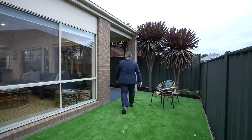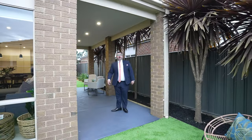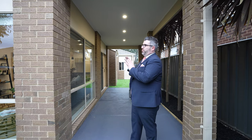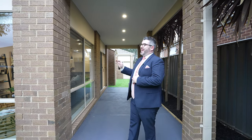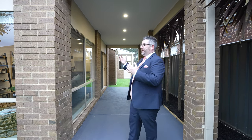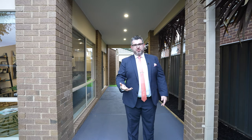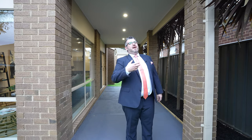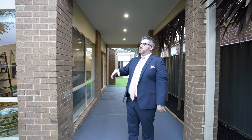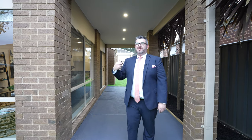This property is due to hit the market very shortly and will be going to auction toward the end of November. Everything has been meticulously done so the next purchaser can move straight in and enjoy it. Whether you're buying it as a home or an investment, you don't have to spend a cent — it is move-in ready. You've got shops, schools, parks, and Mernda Station all within close proximity.